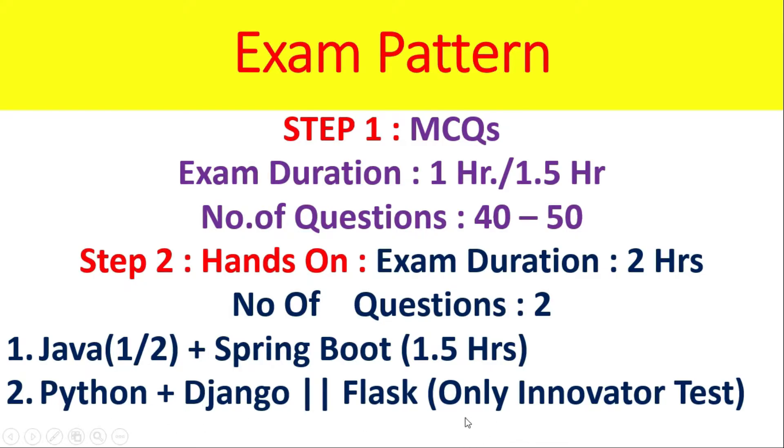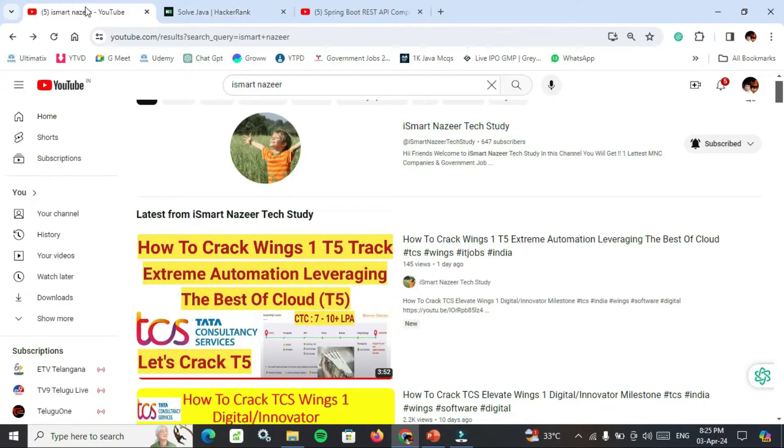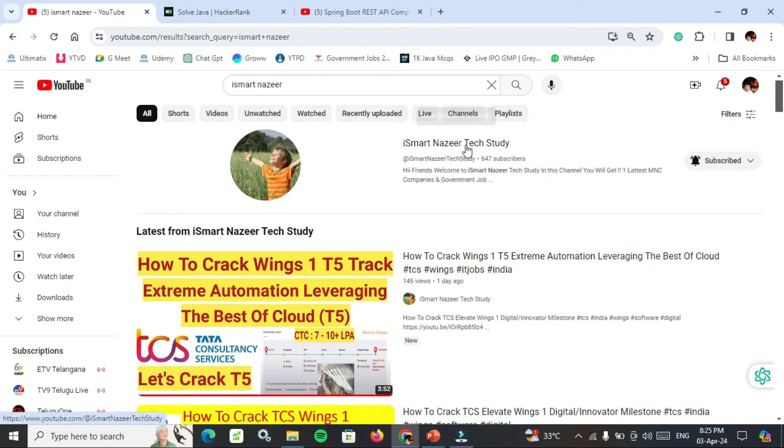Now the question is how to learn Java, Spring Boot, Microservices, and Secure. Use HackerRank, LeetCode, and YouTube. On YouTube, search SmartNajir and SmartNajir Tech Study will appear.